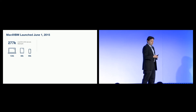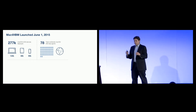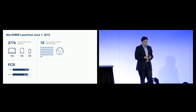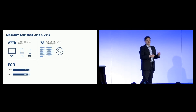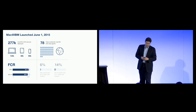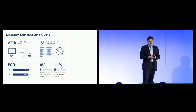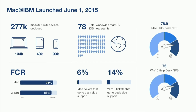Looked at another way, we have now deployed 277,000 Mac and iOS devices inside IBM, supported by a total team of 78 people including engineering and support staff. We continue to see very high first call resolution for both the Mac and Windows 10 help desks. First call resolution is a really good predictor of overall happiness with the service — if we can't solve a problem on the phone and have to send someone to your desk, that happens about 6% of the time for the Mac population and about 14% for Windows 10. You can see here the net promoter scores for the Mac program as well as the Windows 10 program.